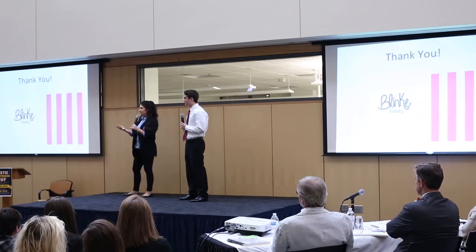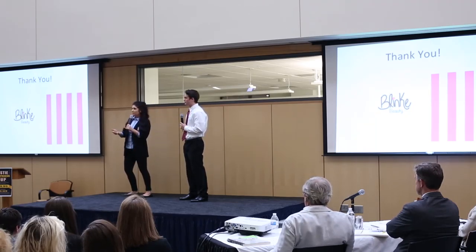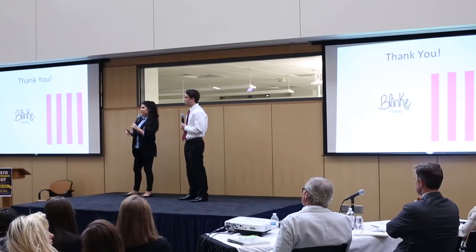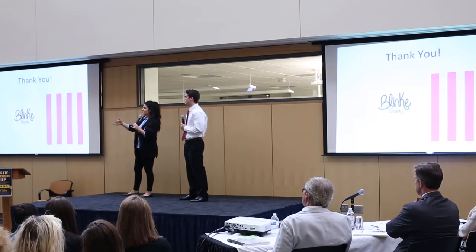Franchise is definitely something that we hope to move forward to since we do specialize in this service. Currently I charge $100 for a full set, so I think $200 will be a good price once we have full-time employees and everything.